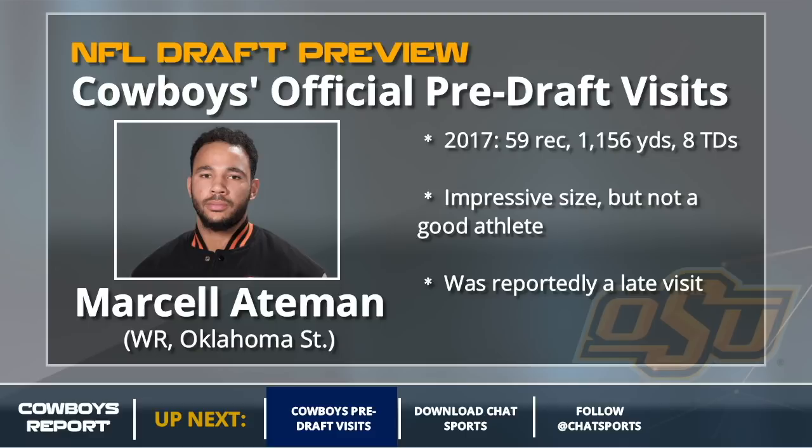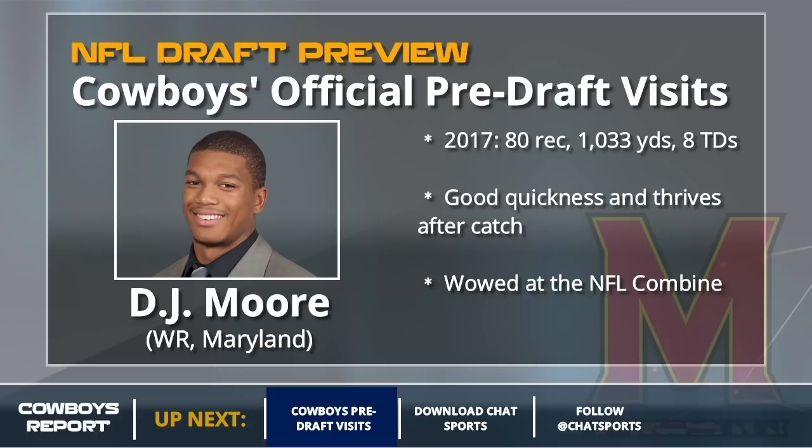On to some potential first round options. We lead off with D.J. Moore, a very similar — identical — profile as Sammy Watkins. Didn't do a ton deep downfield because Maryland's quarterbacks were terrible. Since Hakeem Nix, Moore is the only other wide receiver at the college level to put up 1,000 yards in a season while his top quarterback didn't even reach 1,500. So Moore put up great production despite terrible quarterback play and was a big surprise at the NFL Combine. He is firmly in the mix for the Cowboys' first round pick at number 19, or if they trade down.